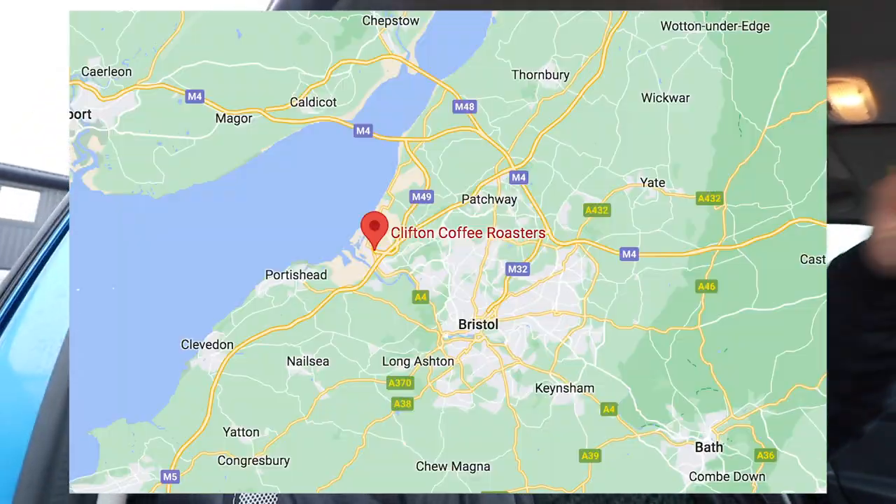Well, guys, today I have traveled from Wales into England to Clifton Coffee Roasters. I've been given the opportunity to come around and check out the facility. Clifton Coffee Roasters have been supporting me for the last 12 months. I met up with Paul, who's now the head of Clifton Coffee Roasters, just over 12 months ago, and we started the whole relationship. And this is the first opportunity I've had to come down to the facility. So if you're into coffee, if you nerd out on coffee, if you just love coffee in general, you're going to love this.